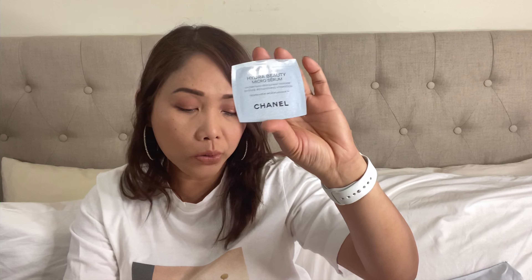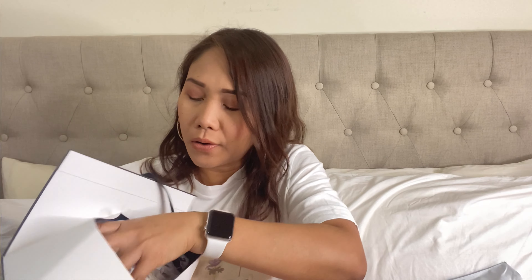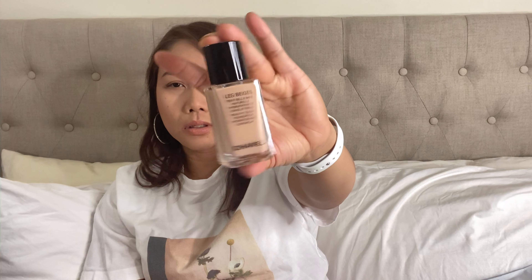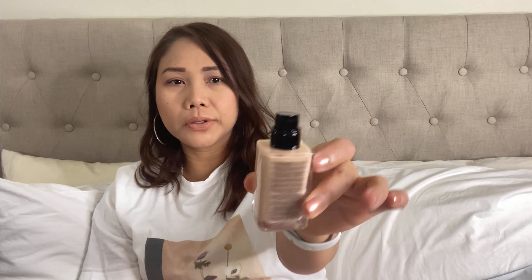This is the free base mascara, and it comes with a micro serum. Packaged along with this is a Chanel foundation — it is a Healthy Glow Foundation with hydration and long wear. I'm just going to open it; it has a pump to it, which is pretty good.